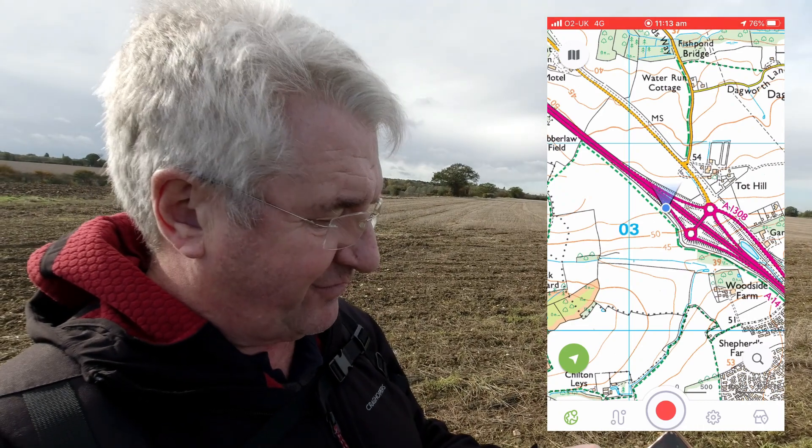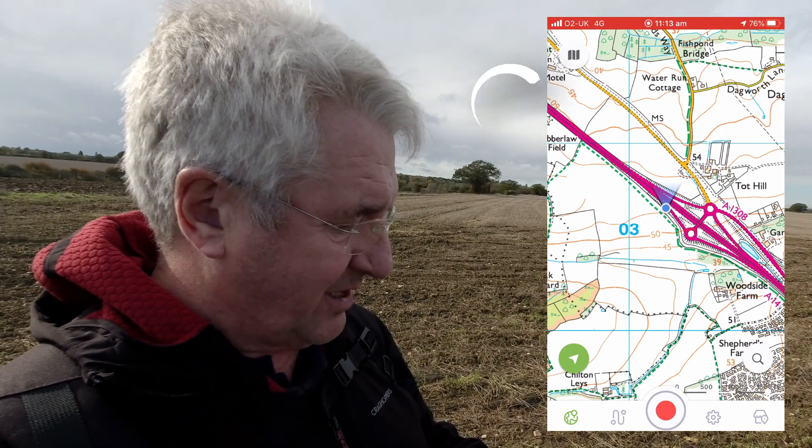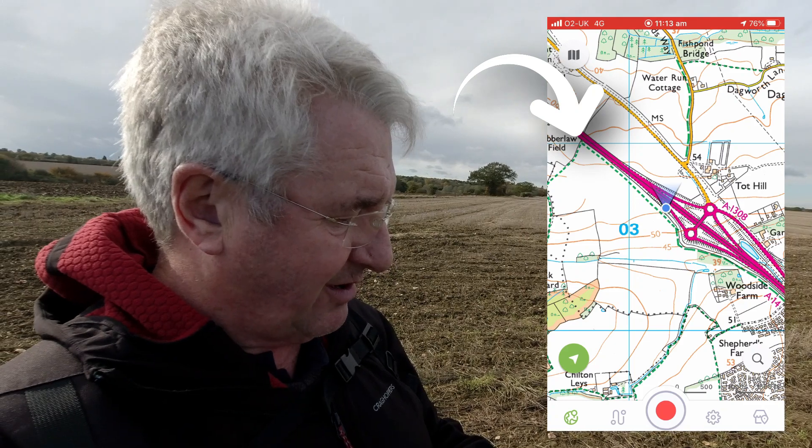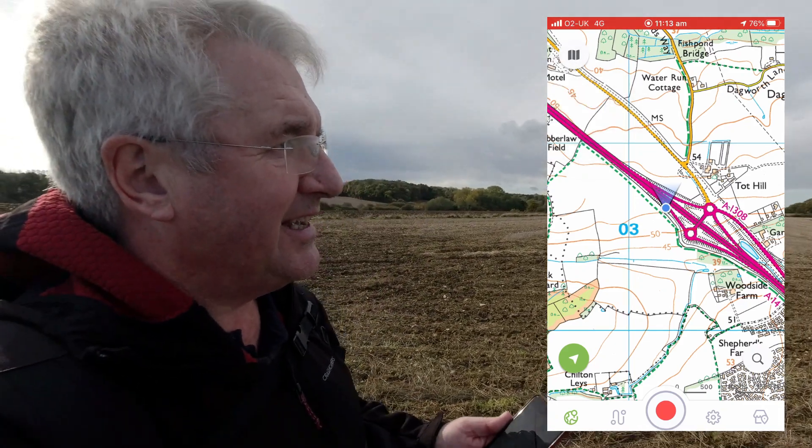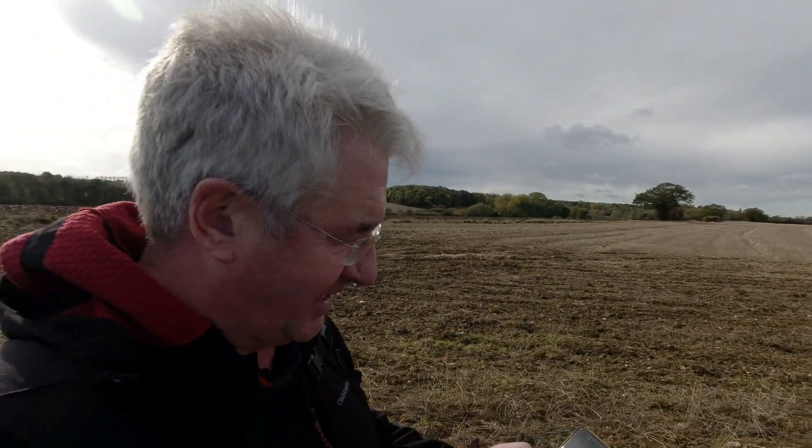Just a bit further along there's a left turn, which is where we want to go. Trying to get into Harlston Church, and there are a couple of interesting place names down here. Right, let's go.